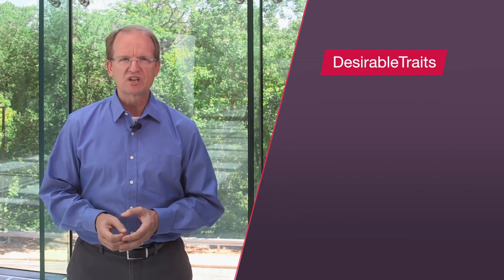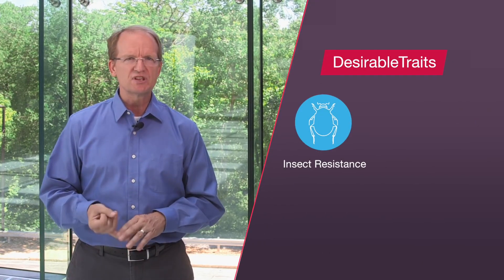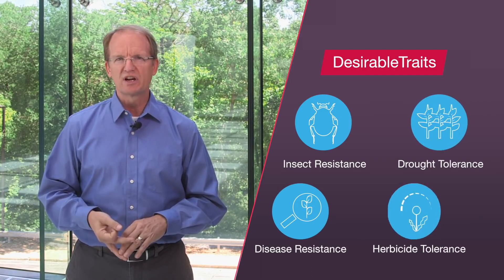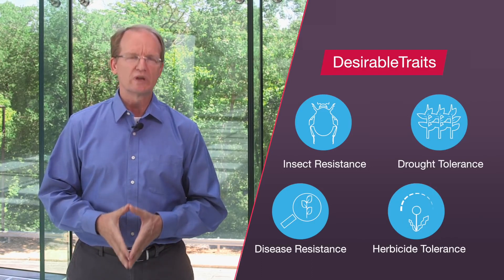Genetic engineering, which we also call biotechnology, allows plant scientists to take a desirable attribute or trait found in nature and transfer it from one plant or organism to the plant they want to change. Some examples of desirable traits commonly transferred include resistance to insects and disease, drought tolerance, and tolerance to herbicides that allow farmers to better control weeds.